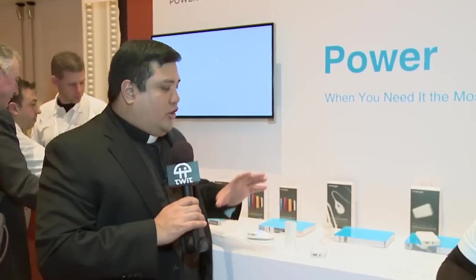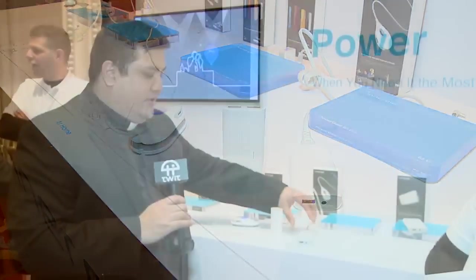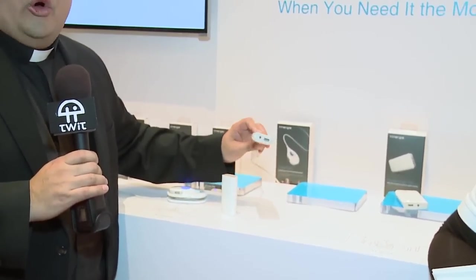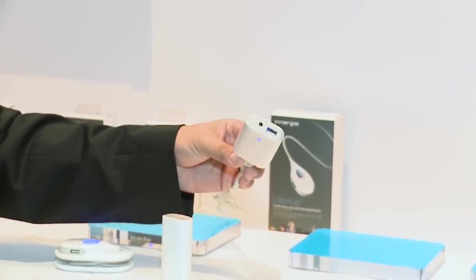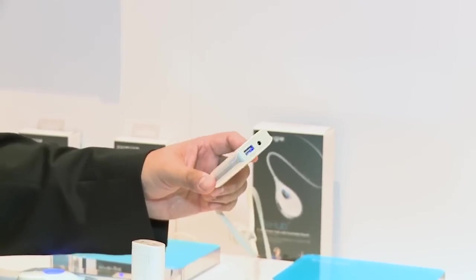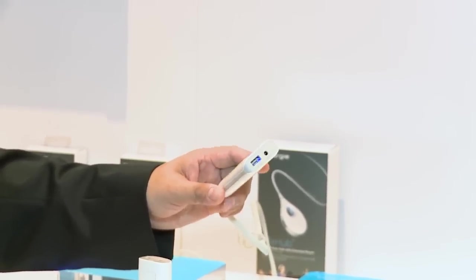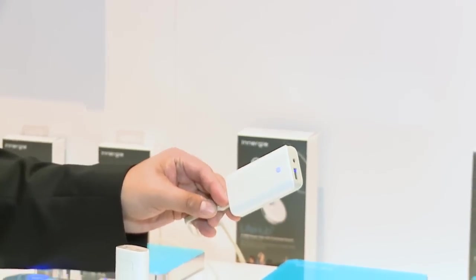I'm Father Robert Ballasier, the Digital Jesuit, here at CES 2014 Showstoppers for TWIT TV. We're at the Energy booth looking at products for people who need power. Energy makes really high-quality, very small power units. This is undoubtedly the smallest notebook-capable charger I have ever seen — the Power Gear 65 Pro. It delivers up to 65 watts, enough for a small notebook or ultrabook, and also has a USB charging port.